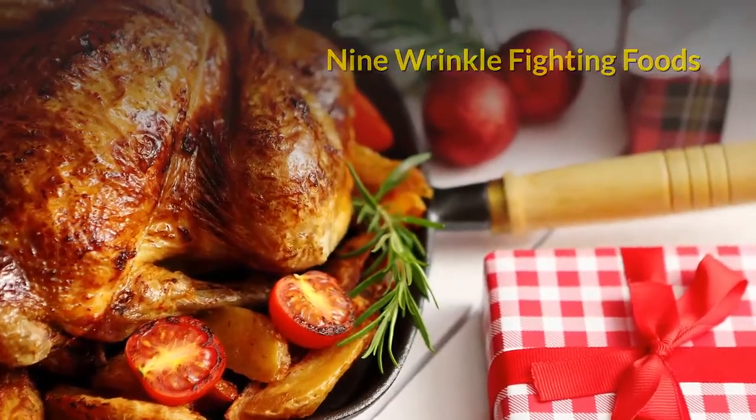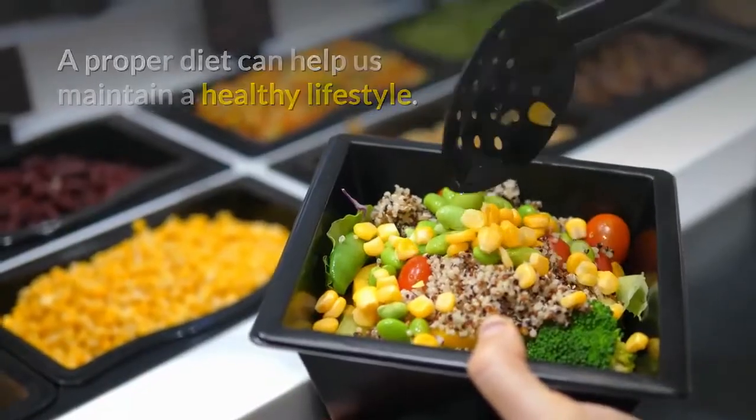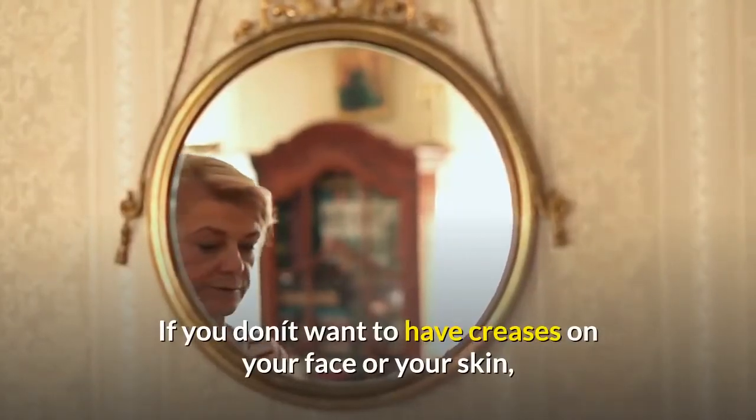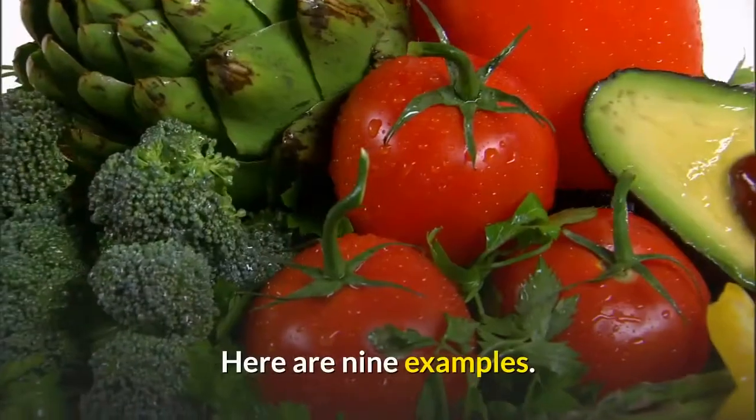9 Wrinkle-Fighting Foods. A proper diet can help us maintain a healthy lifestyle. If you don't want to have creases on your face or your skin, you should know what wrinkle-fighting foods are good to eat. Here are 9 examples.